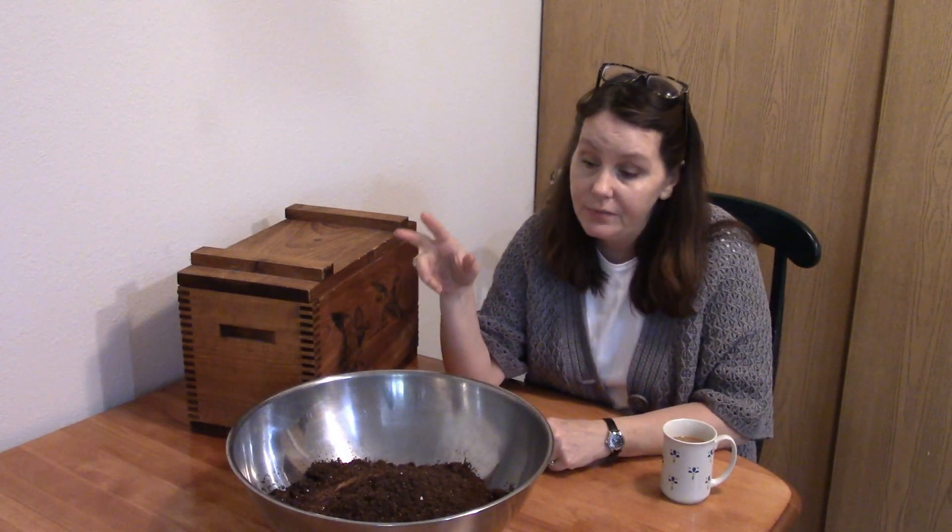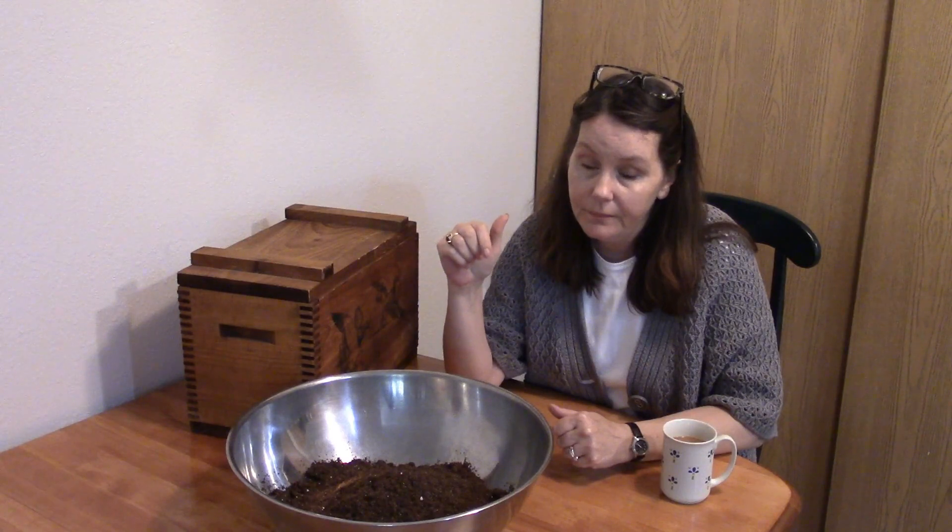So the two other things I wanted to share with you guys — today I planned on finally starting some seeds. Well, I don't know if that's going to happen or not. I can't find my seed starting trays and I just bought them.